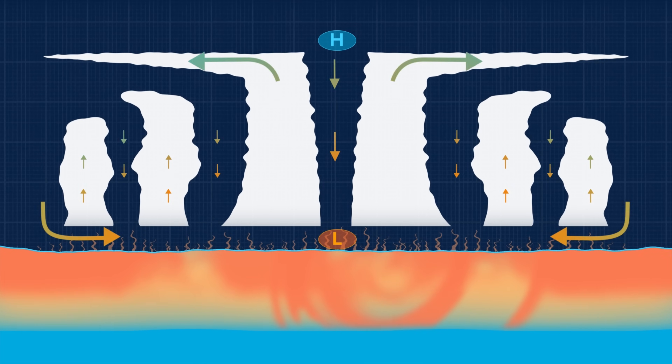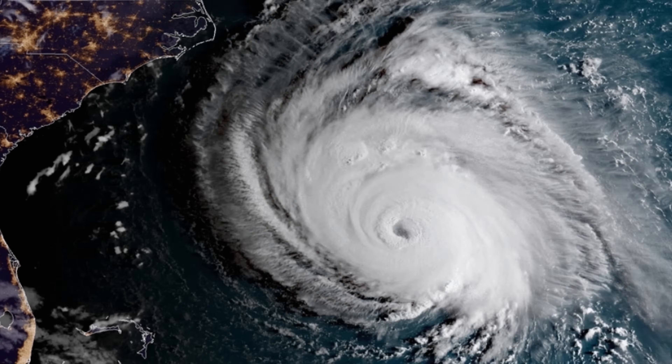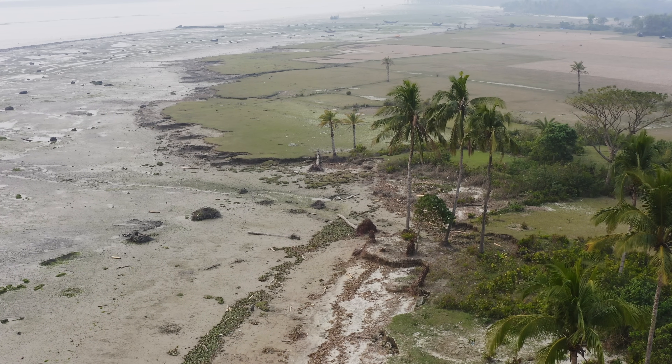Once a hurricane makes landfall, it loses its fuel source altogether and the hurricane weakens, but usually not before causing significant damage.